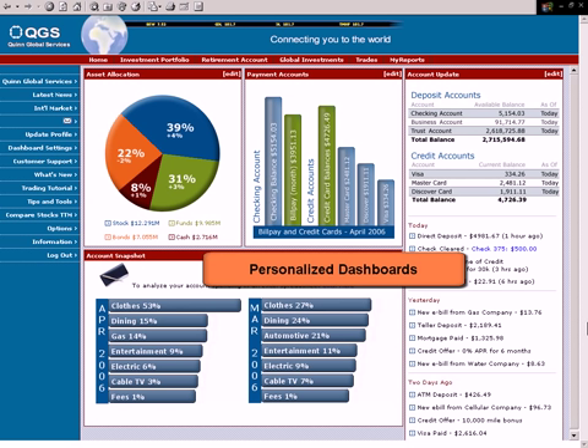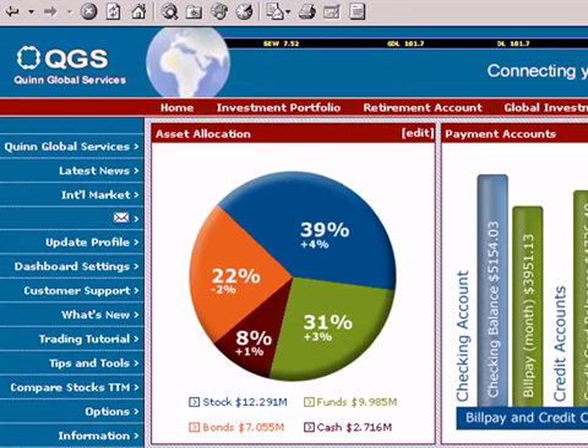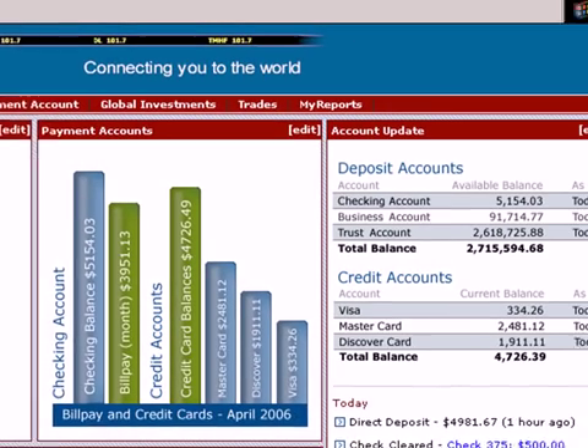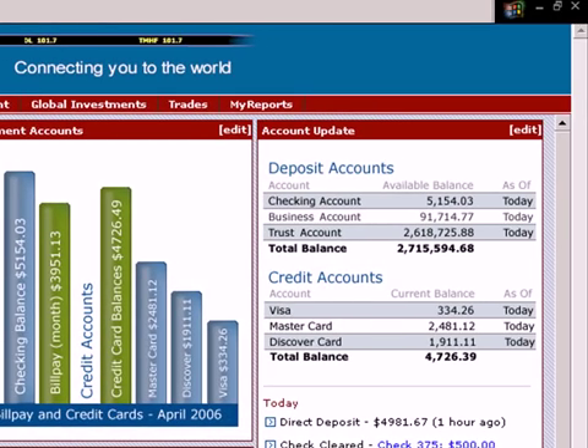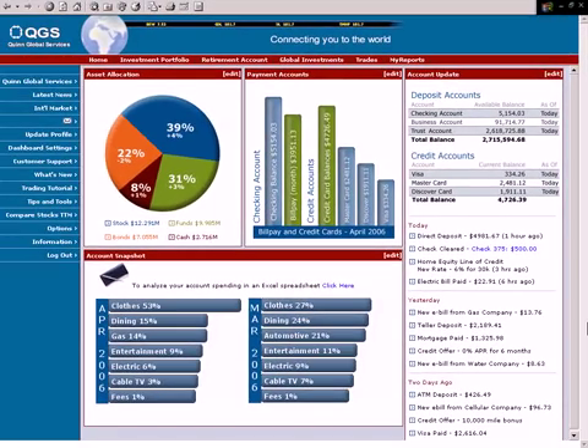Today's banking customers have higher service expectations than ever. They want more control over their accounts. They want to choose how they receive account information. And they expect 24 by 7 availability. To maintain satisfaction and stay competitive, organizations must continue to make interactions and service a better, more convenient experience for their customers.